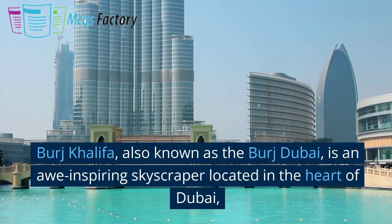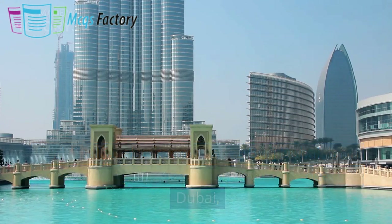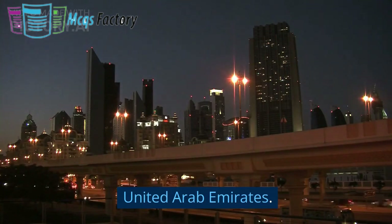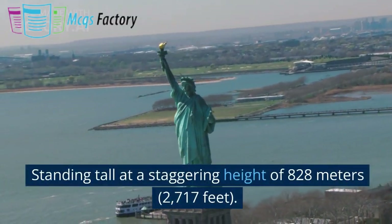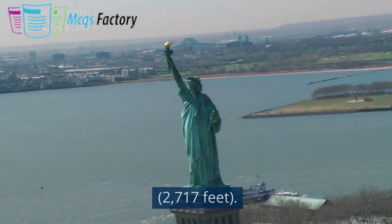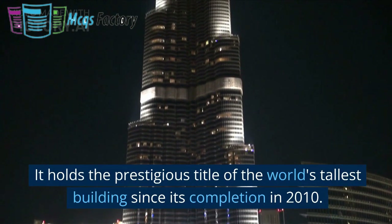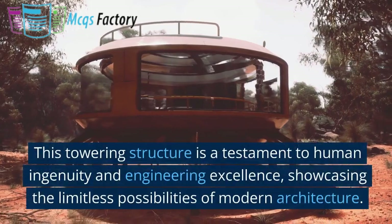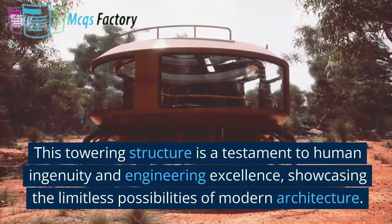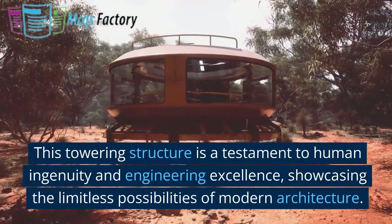Burj Khalifa, also known as the Burj Dubai, is an awe-inspiring skyscraper located in the heart of Dubai, United Arab Emirates. Standing tall at a staggering height of 828 meters, 2,717 feet, it holds the prestigious title of the world's tallest building since its completion in 2010. This towering structure is a testament to human ingenuity and engineering excellence, showcasing the limitless possibilities of modern architecture.